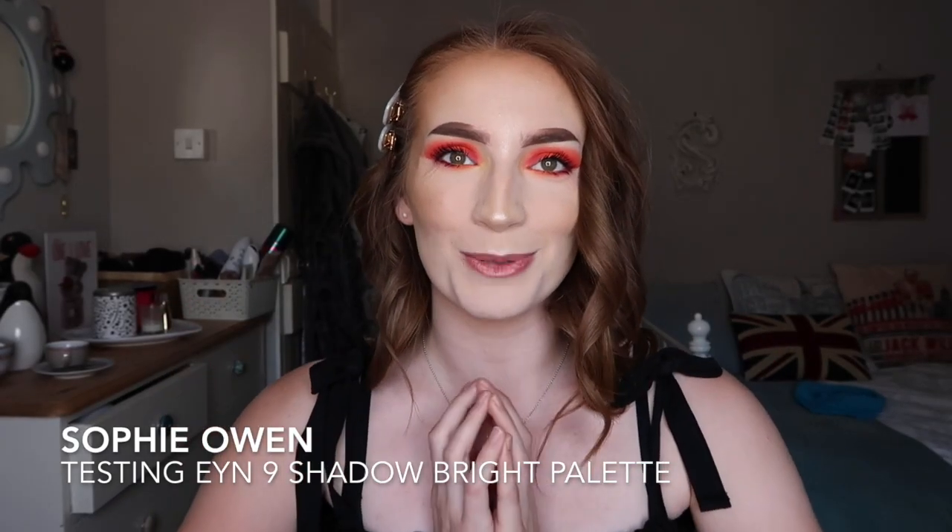Hello everyone and welcome back to my YouTube channel. If you're new here then hi, my name is Sophie and welcome to my space on the internet. In today's video I have another very very exciting video for you.